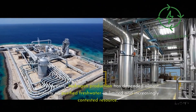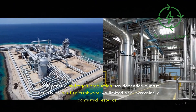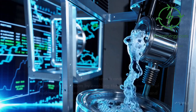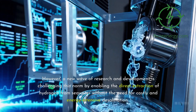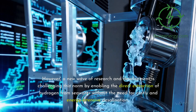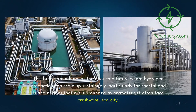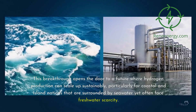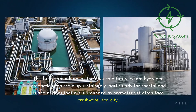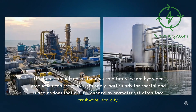Until recently, hydrogen production has depended almost entirely on purified freshwater, a limited and increasingly contested resource. However, a new wave of research and development is challenging this norm by enabling the direct extraction of hydrogen from seawater without the need for costly and energy-intensive desalination. This breakthrough opens the door to a future where hydrogen production can scale up sustainably, particularly for coastal and island nations surrounded by seawater yet often facing freshwater scarcity.